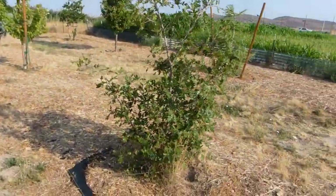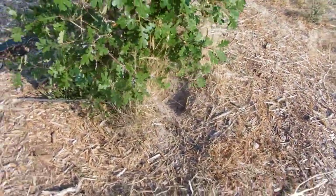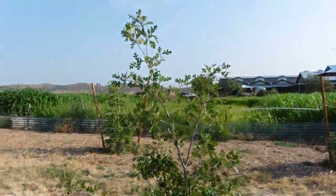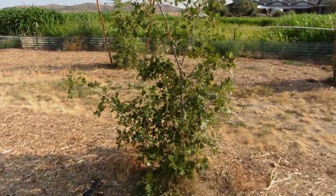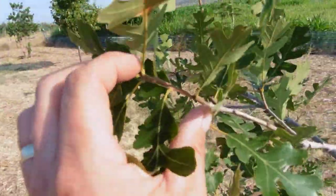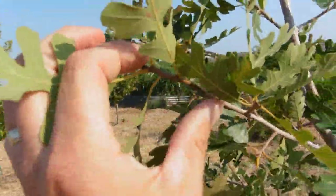This is our gamble oak. You can see some animal digging spots near the base — some rabbits are hanging out. We want to be friendly to wildlife; we just don't want them to attack our trees. This gamble oak is six feet tall and three and a half feet wide. It's exhibiting slow growth but it is alive — you can see maybe two inches of new growth this season.